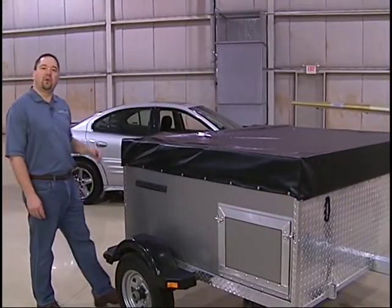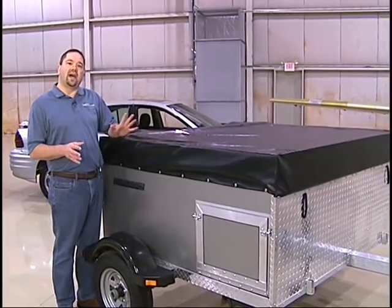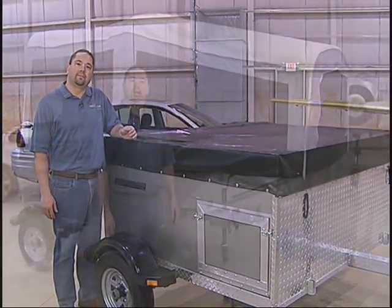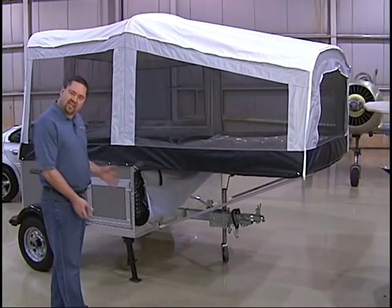Now let's take a look at the Quicksilver 5.0. Built with the same lightweight aluminum construction, this model is light enough not only to be towed by small passenger cars, but by some of the larger motorcycles on the market as well. Who would have thought that so much living space would come out of a box so small? Let's check out the inside.